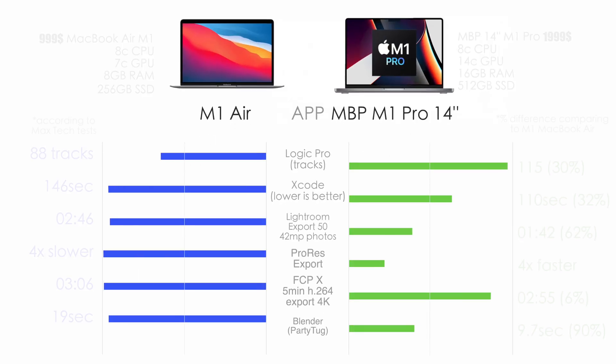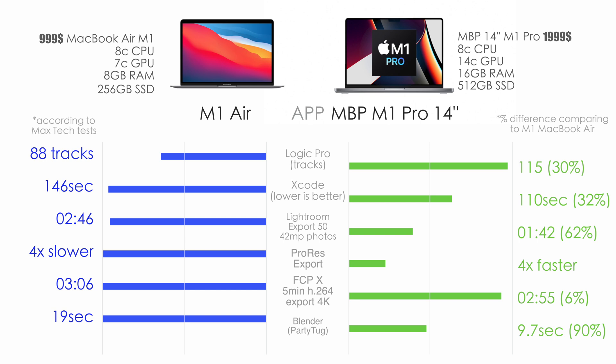Now let's compare the M1 MacBook Air to the twice-as-pricey base 14-inch MacBook Pro with M1 Pro chip, which has binned CPU and GPU cores. I'll give you only the percentage differences. In Logic Pro, 30% difference for the MacBook Pro 14. In Xcode, 32%. In Lightroom, around 62%, plus smoother editing on the 14-inch. ProRes export is around four times faster on the M1 Pro thanks to dedicated encoders, but 4K H.264 export difference is only 6%. So if you're not using ProRes footage or codecs, the M1 MacBook Air is just a killer. In the Blender benchmark, we see a 90% difference.